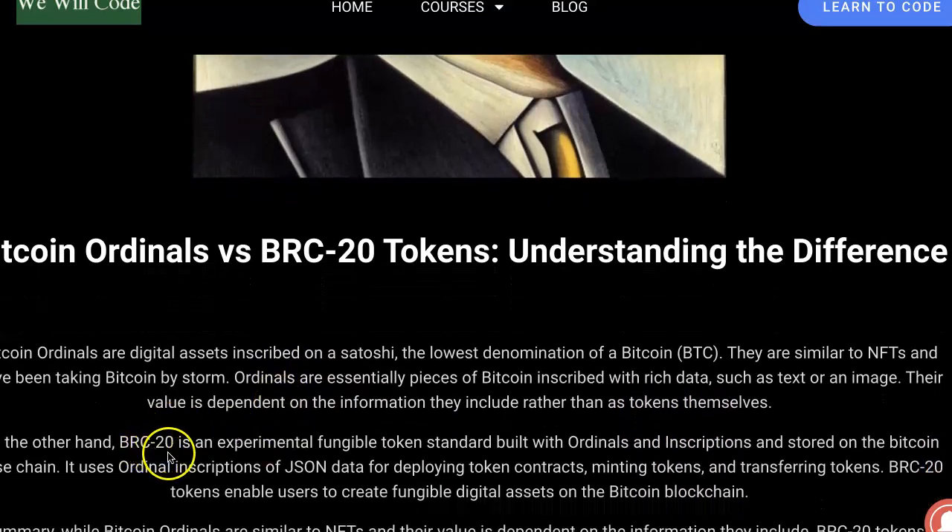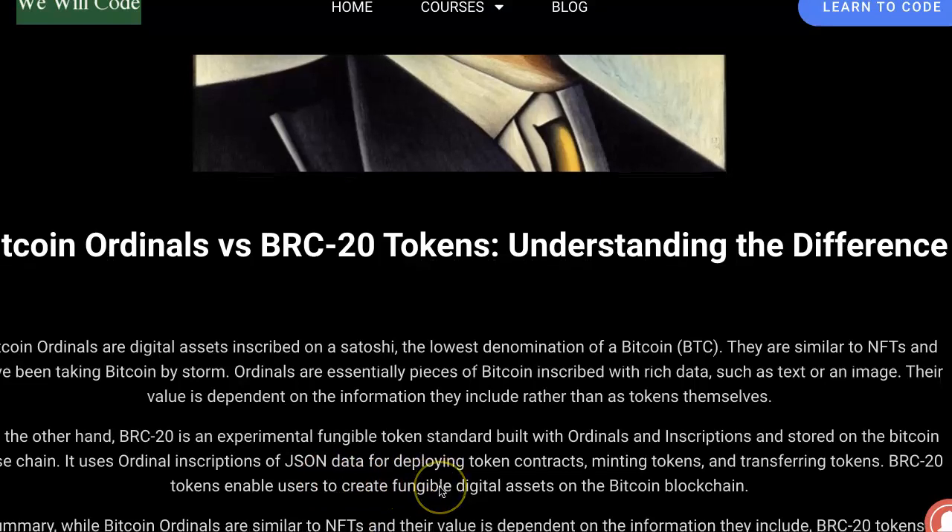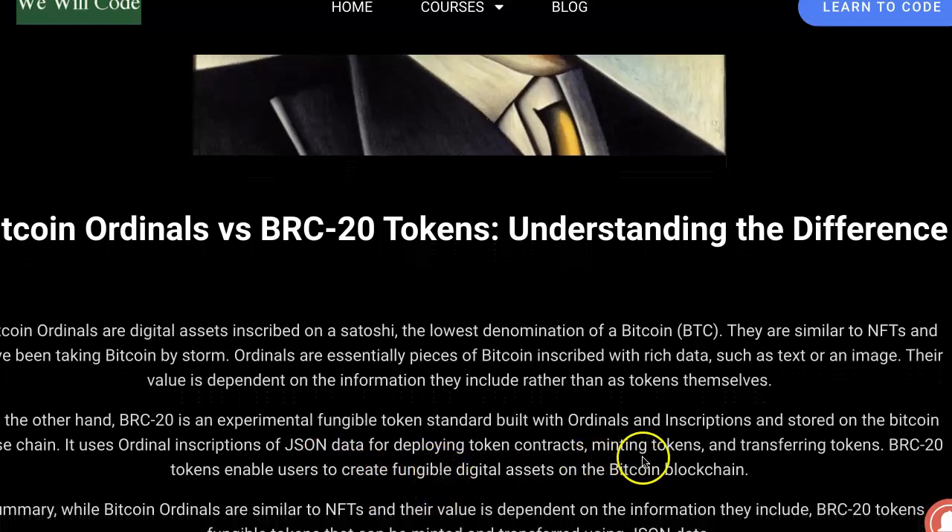On the other hand, BRC20 is an experimental fungible token standard built with ordinals and inscriptions and stored on the Bitcoin-based chain. It uses ordinal inscriptions of JSON data for deploying token contracts, minting tokens, and transferring tokens. BRC20 tokens enable users to create fungible digital assets on the Bitcoin blockchain.